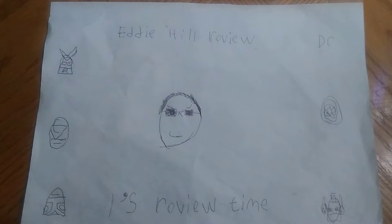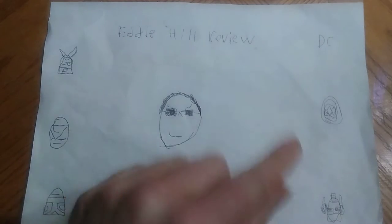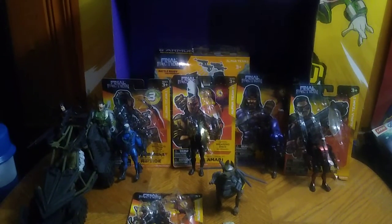Hey, what's up, YouTube-land? It's your boy Eddie Hill, the Pennsylvanian Toy Collector here in White Oak, PA. And it's time for another Eddie Hill review. We've got some new figures to review, and this is all from the Dollar Tree toy line, Final Faction.